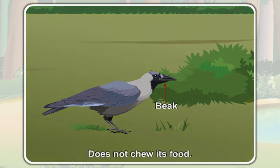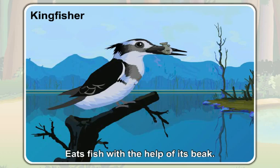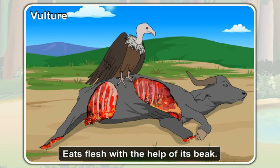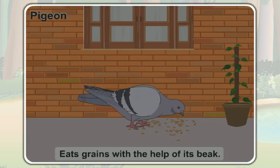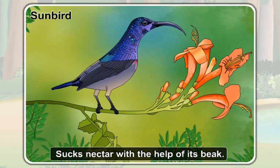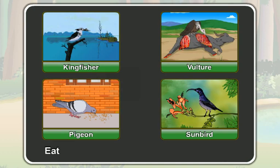Like a crow, a kingfisher also eats fish with the help of its beak. A vulture eats flesh with the help of its beak. A pigeon eats grains with the help of its beak. A sunbird sucks nectar from flowers with the help of its beak. All birds eat their food with the help of their beaks.